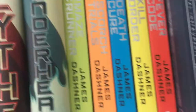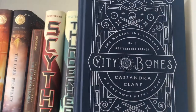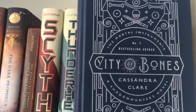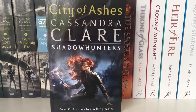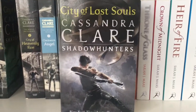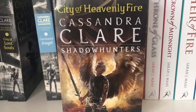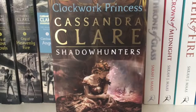We have Scythe and Thunderhead. Then we have the Maze Runner trilogy plus the prequel and the sequel. Then we have City of Bones 10th Anniversary Edition, followed by City of Bones, City of Ashes, City of Glass, City of Fallen Angels, City of Lost Souls, and finally City of Heavenly Fire. Then we have Clockwork Angel, Clockwork Prince, and finally Clockwork Princess.